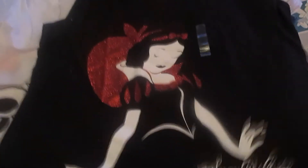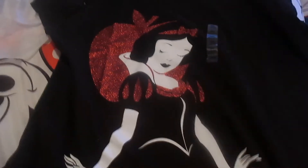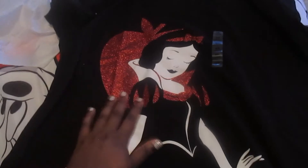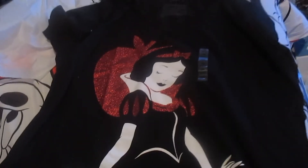Then I got this Snow White shirt — it's black and it has Snow White on it, obviously the apple, and it says 'Snow White' right there. I just thought it was really cute. So that's everything I got — just three things, but I'm really excited about them because they're really cute.